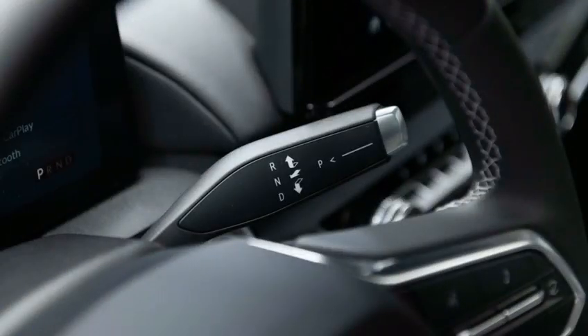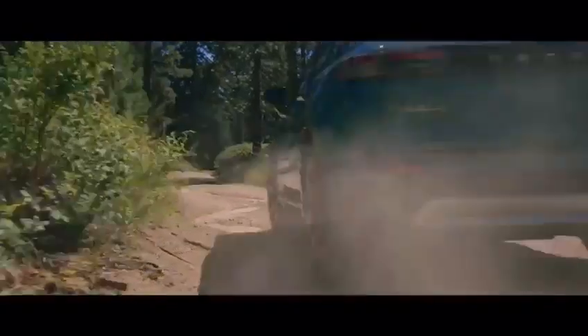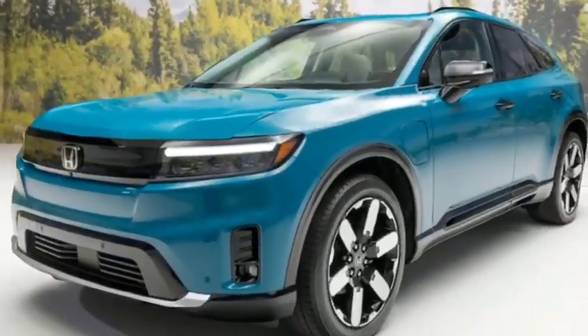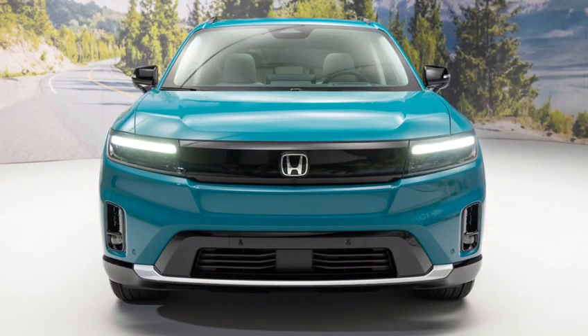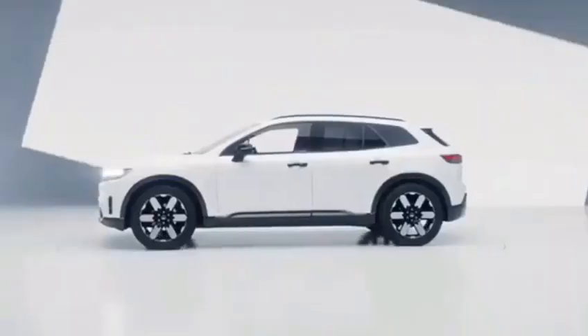The Prologue is powered by a fully electric powertrain that produces 200 horsepower and 240 pound-feet of torque. This powertrain is capable of accelerating the Prologue from 0 to 60 miles per hour in 8.0 seconds.